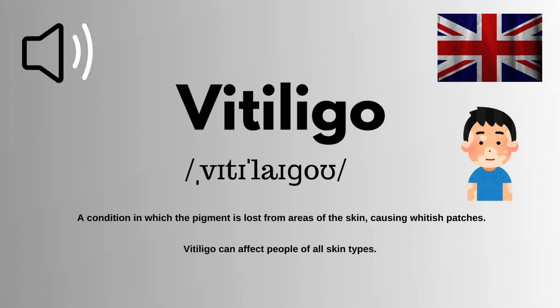Here is how you can use it in your daily routine. Example: vitiligo can affect people of all skin types.